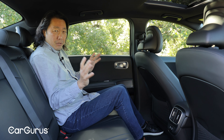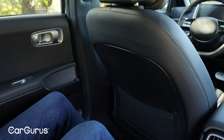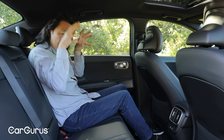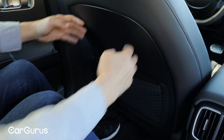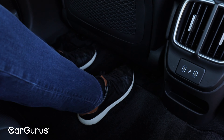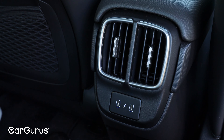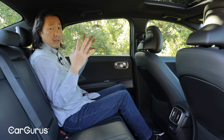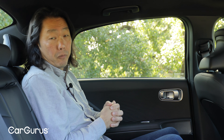Here in the back, I'm sort of at the limit for space. I'm 5'10", sitting behind the driver's seat set for me, and my head is brushing the headliner. This is a byproduct of that sloping roofline, and you do kind of have to stoop down to avoid banging your head on the roof. There is plenty of leg room, but I can't slide my feet under the front seats. In the middle, there are two USB-C charge ports, and despite having a large roof pillar next to me, I don't feel that claustrophobic. All in all, it's really not a bad place to spend some time for a road trip.